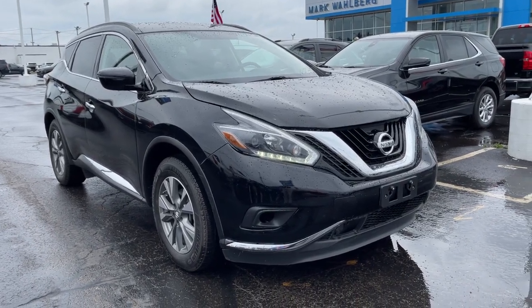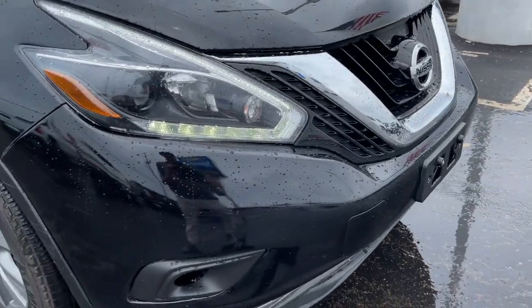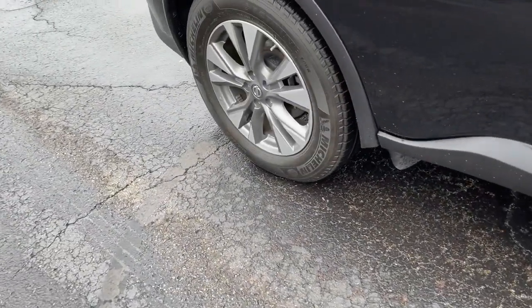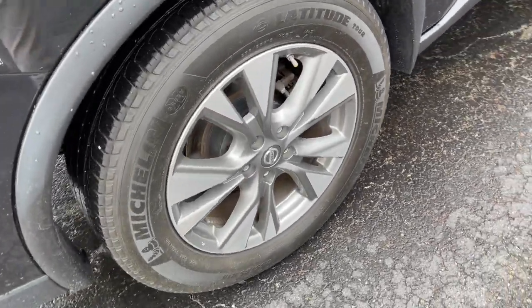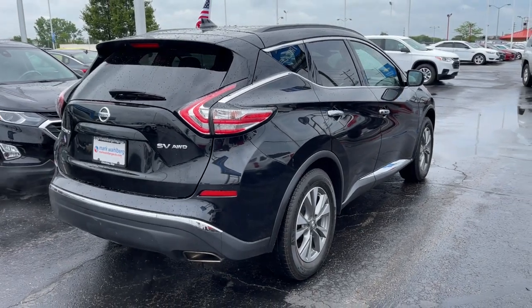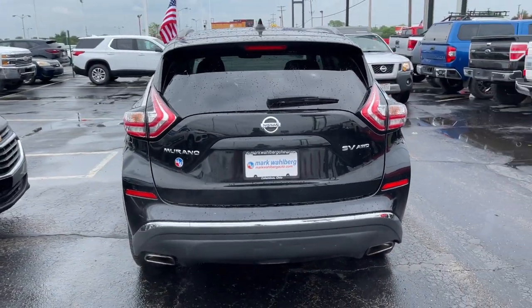Get acquainted with the 2018 Nissan Murano. This vehicle is an outstanding buy with fewer than 80,000 miles on the odometer. Enjoy a view of this Nissan Murano, the sophisticated mid-sized crossover that prioritizes comfort and leverages a suite of advanced tech to keep you safe, connected and entertained.